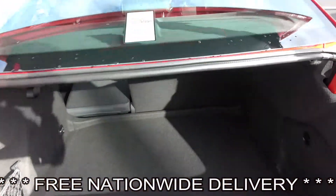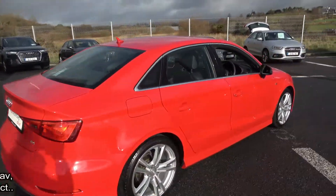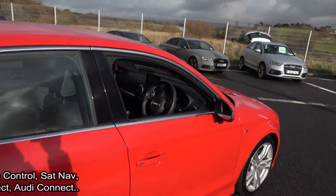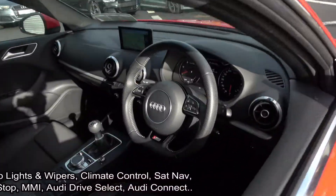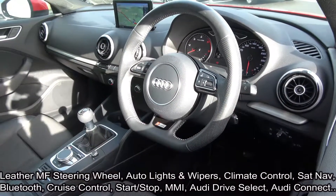Finally making our way to the driver's cockpit, we are immediately greeted with your perforated black leather S-Line flat bottom multi-function steering wheel, climate controls, air conditioning, cruise control, start-stop technology, and a retractable multimedia interface displaying your colour sat-nav.